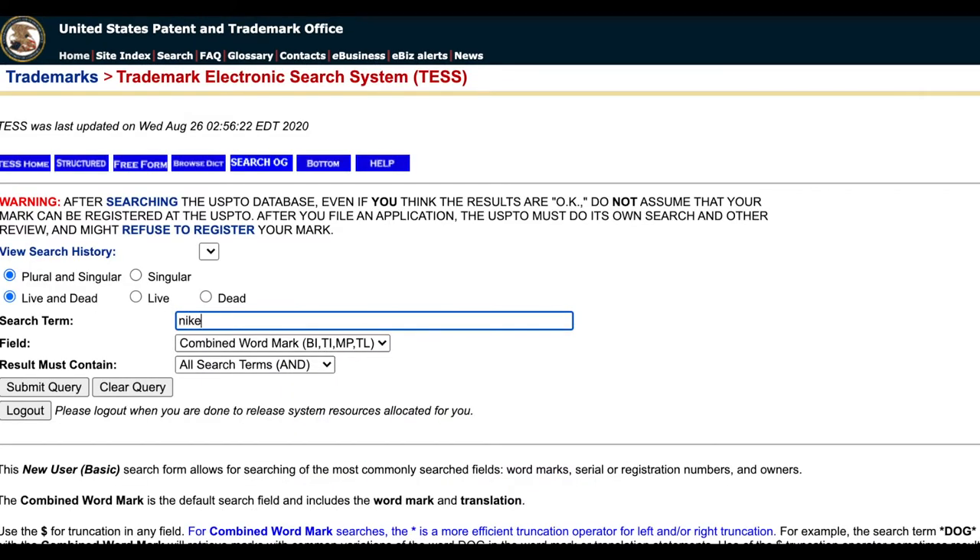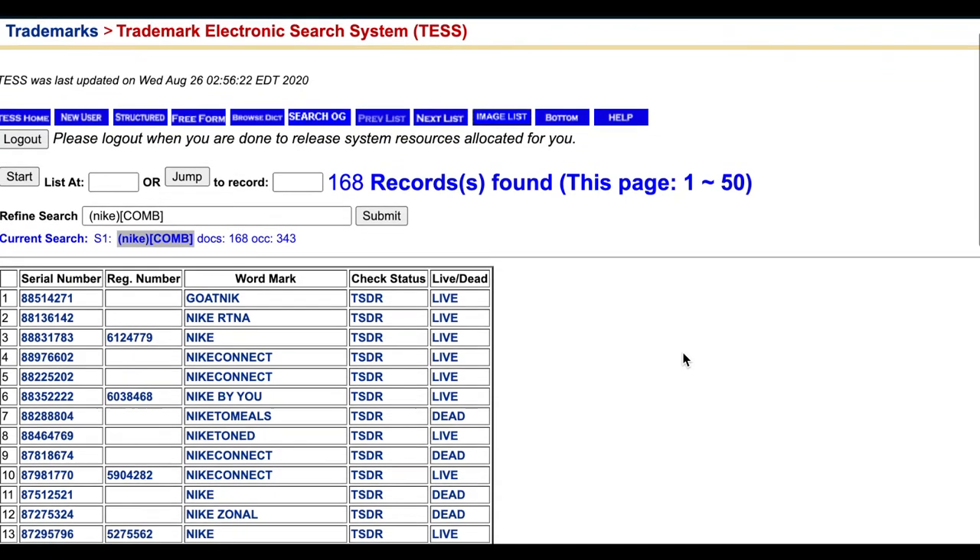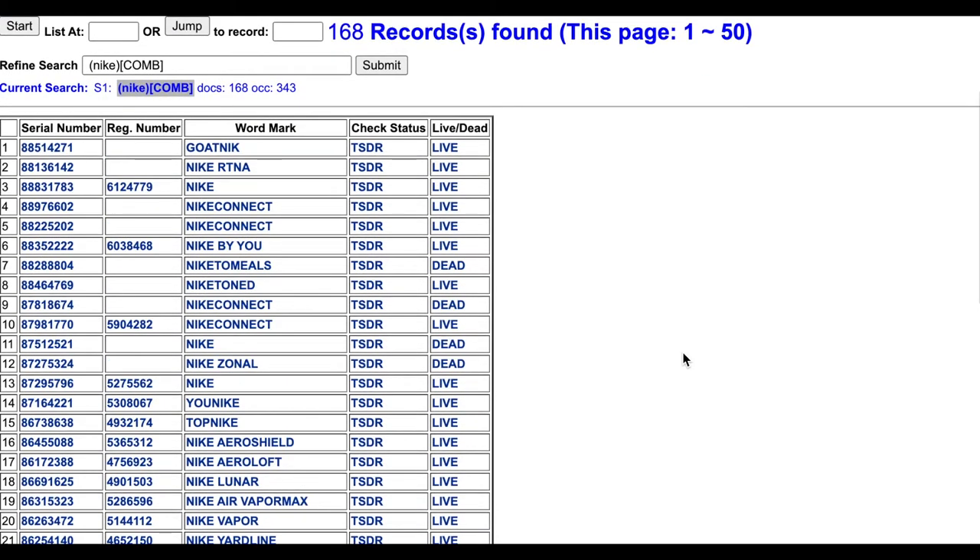Let's search for all of Nike's trademarks — there are a lot of them, so it'll give us some good examples. When you get the 168 Nike and Nike-related trademark applications and registrations, you can see the serial number, registration number, the mark, and then a check status link. This is what you want to click on. Let's look at the last trademark that Nike got, which is just over Nike, and click on TSDR.